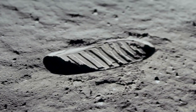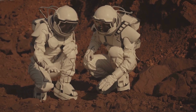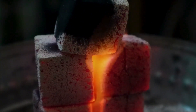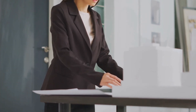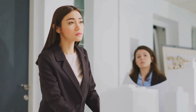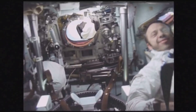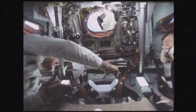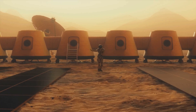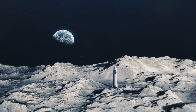Remember that pesky lunar dust, regolith? It turns out regolith is more than just a nuisance — it can actually be a valuable resource. Scientists have discovered that regolith can be melted and formed into a solid, durable material similar to concrete. This means we can potentially use regolith to 3D print buildings, landing pads, and even roads on the Moon. Regolith also contains valuable elements like oxygen, which can be extracted and used for breathing or even rocket fuel. So not only can we build with regolith, but we can also mine it for essential resources. This innovative thinking is what makes the Artemis program so exciting.